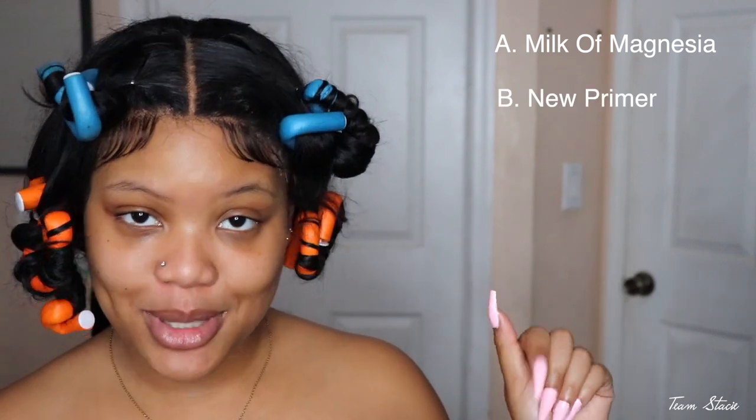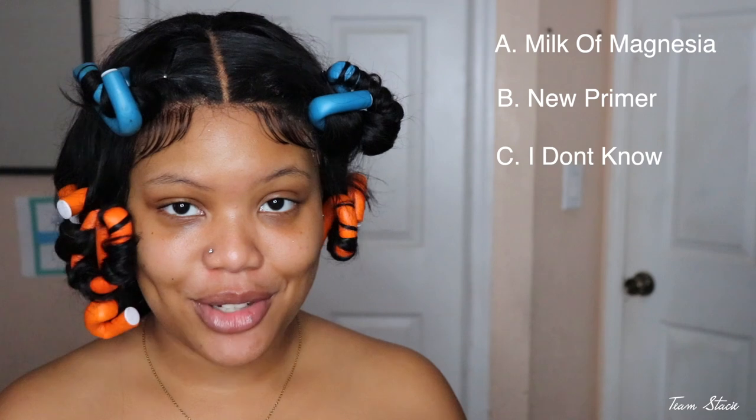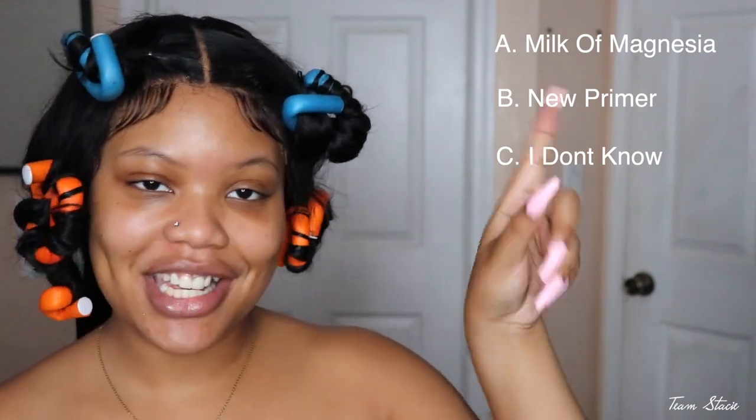Now we're gonna go in with the secret potion — are you guys ready? Do you think it's milk of magnesia? Do you think I have a new primer I just stumbled upon, or do you just not know? I want y'all to comment down below — A, B, or C — what do y'all think I have in my hand right now?